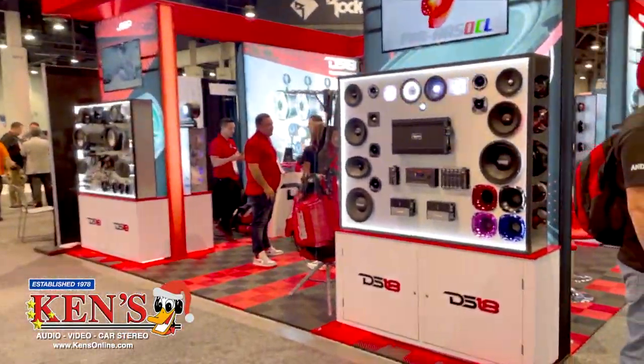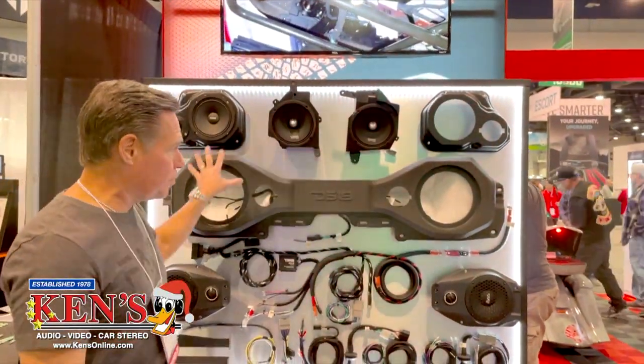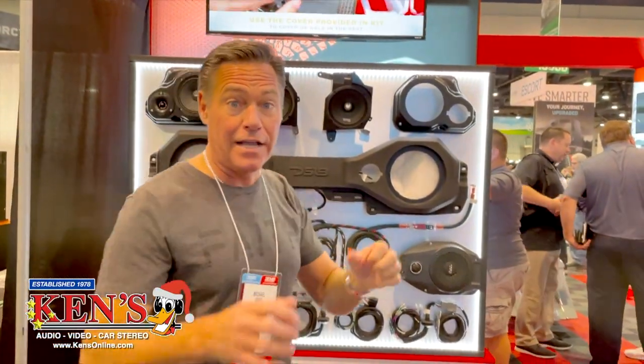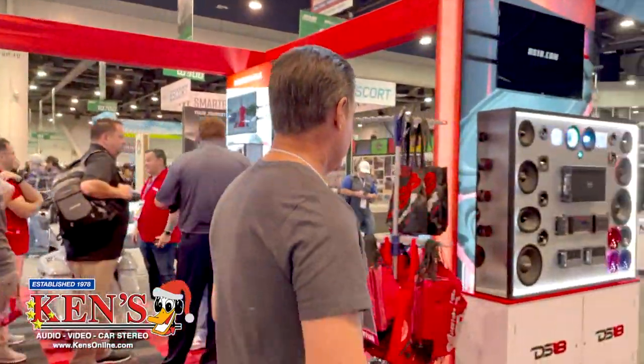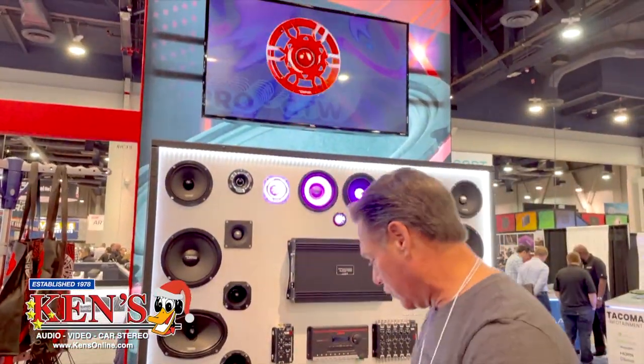We are at the DS-18 booth in Las Vegas at SEMA 2022. DS-18 is known for their speakers, amplifiers, and preformed stuff that fits factory locations depending on the vehicle — side-by-side, ATVs, or trucks. They have preformed Jeep systems for 392 Wranglers that literally fit and mount to factory specs. The idea is that if you have an accident, nothing moves and there's no damage. DS-18 has super tweeters, mids, highs, bass, crossover networks, and amplifiers — very diverse. They even do some head units and subwoofers. We carry their entire line. DS-18 in Vegas is rocking.